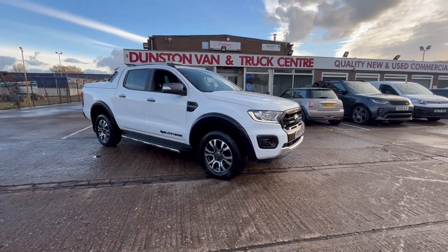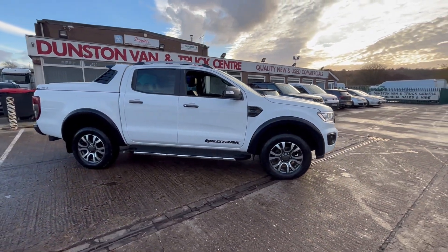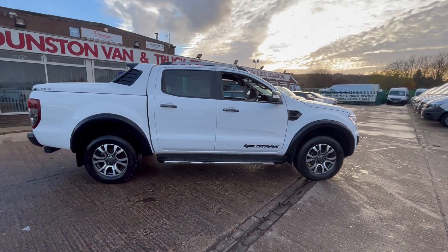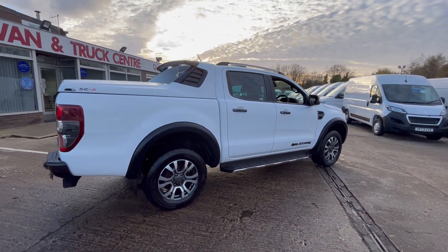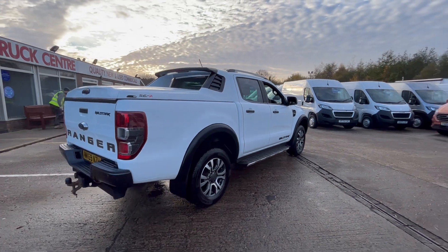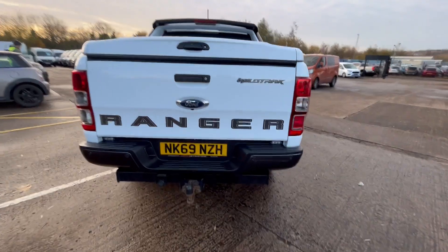2019 69 plate Ford Ranger Wildtrak — this is a two-litre bi-turbo 205 PS fantastic four-wheel drive double cab pickup. It's done 59,000 miles and you've got the tow bar pack on it.